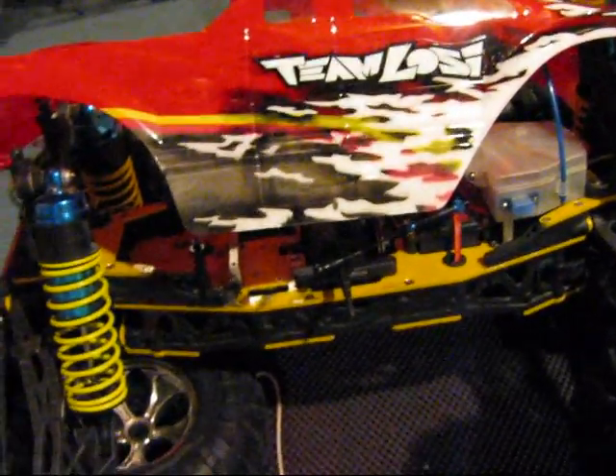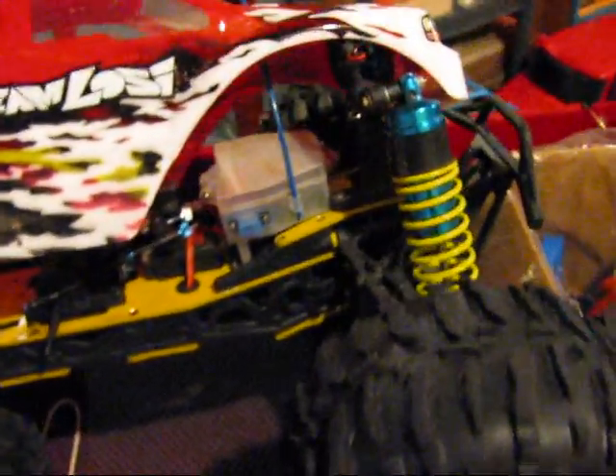The LST needs a new clutch. I blew it up — I blew the bearings up a while back. There's the engine and other stuff to that.